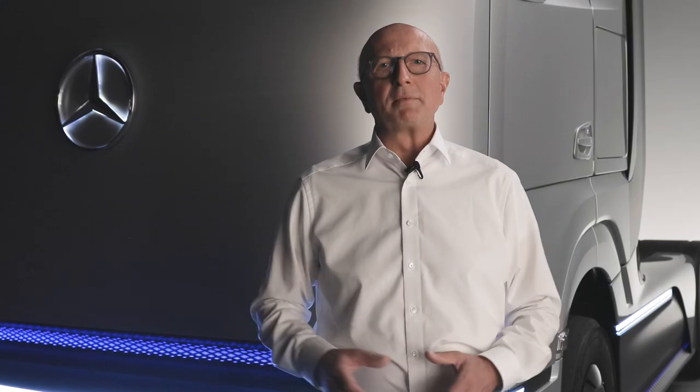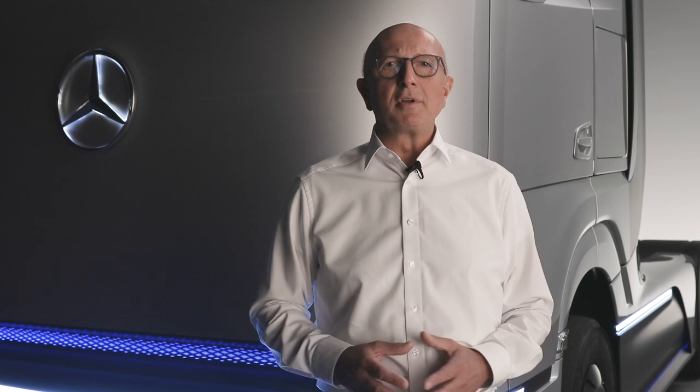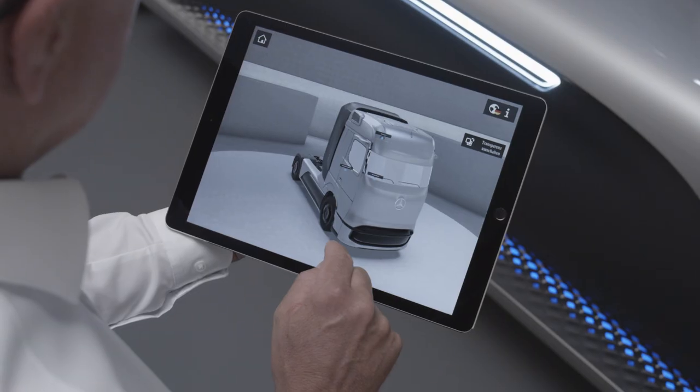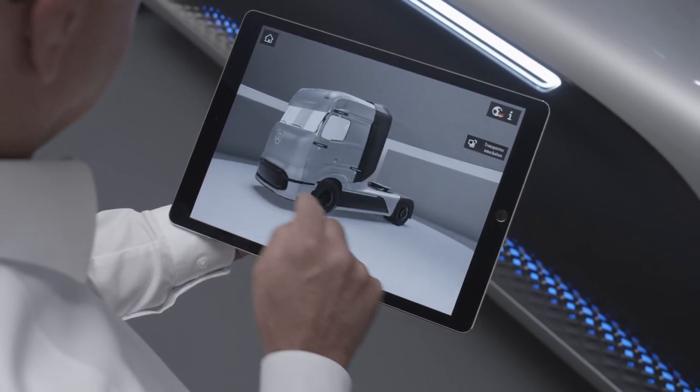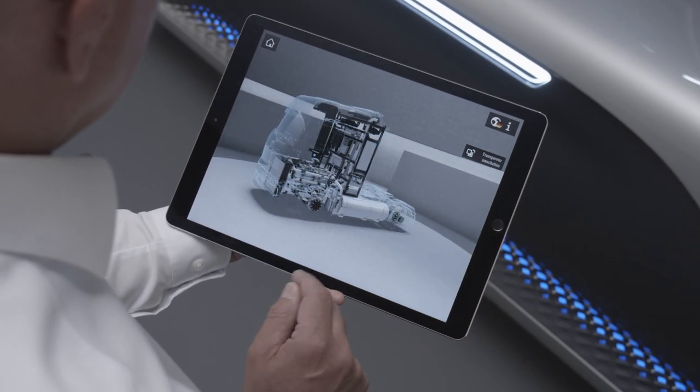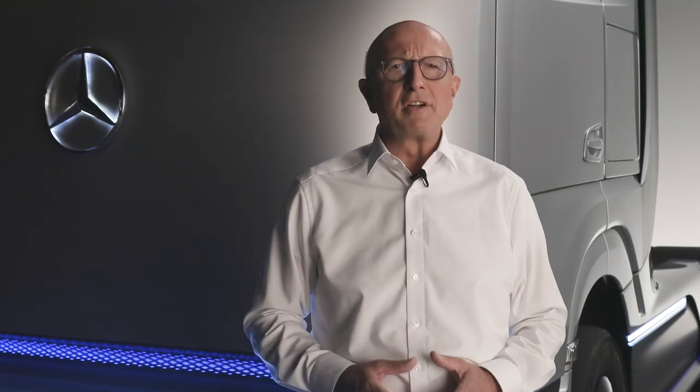The Gen H2 concept truck is a major milestone along this road. Because it is the base for the series production vehicle we will bring into large-scale production in the second half of the decade. And customer tests will already start in 2023.